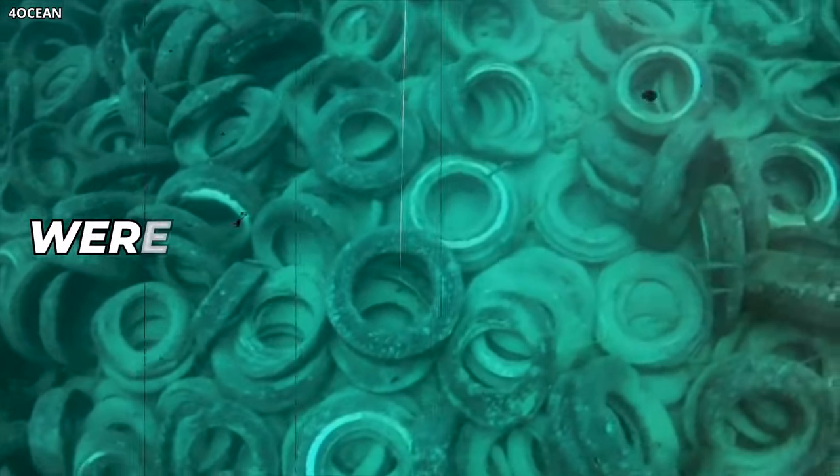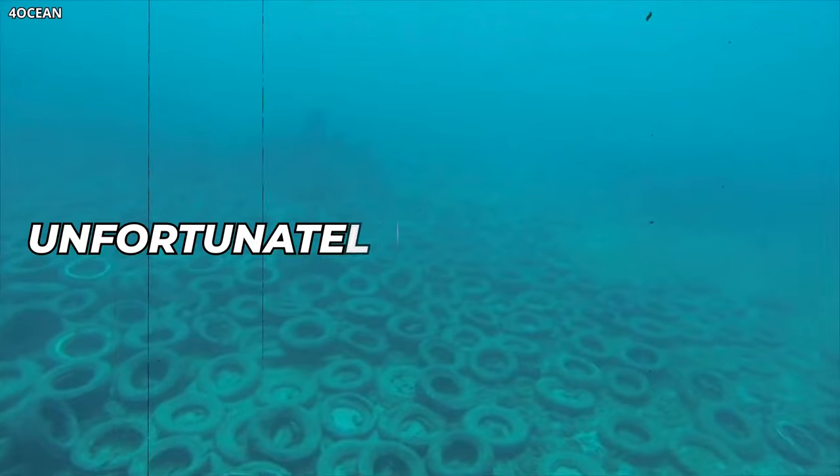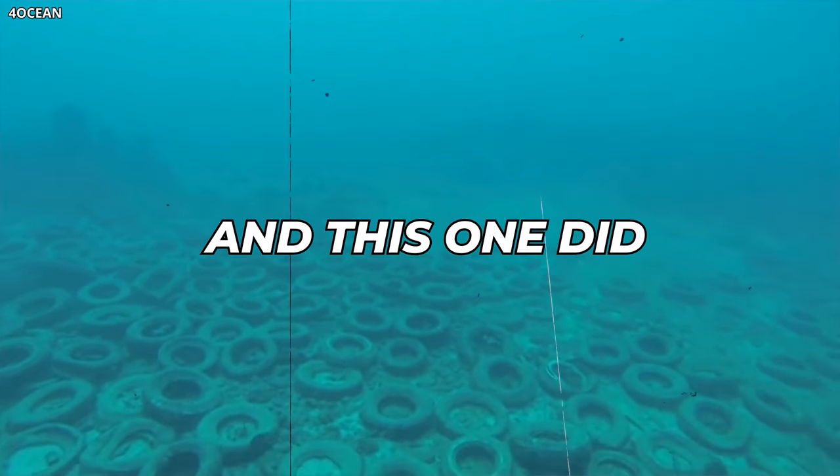Millions of these tires were dropped into the ocean to try and save our coral reefs. Unfortunately, even good ideas can go wrong, and this one did.